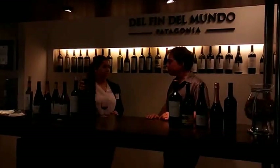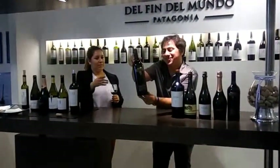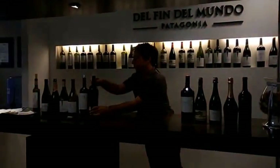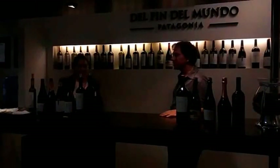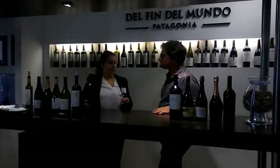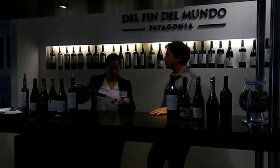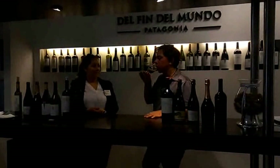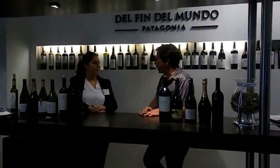And you are going to try the special blend. This is the best wine of this winery. Michel Roland is the winemaker who made the blend — he is a French winemaker, known all over Europe. It's a really nice design. This is Cabernet Sauvignon, Merlot, and Malbec. Nice selection of wines. Thank you so much.